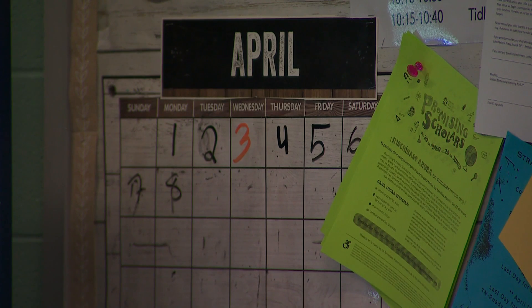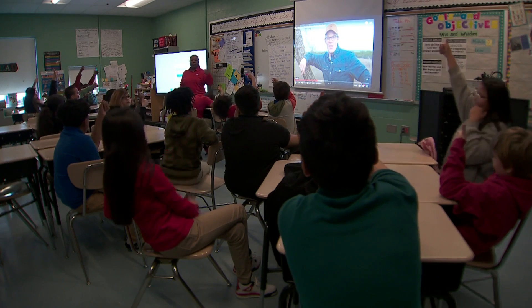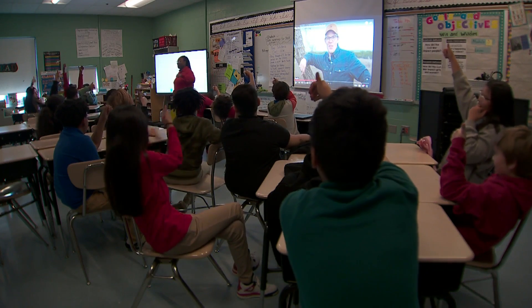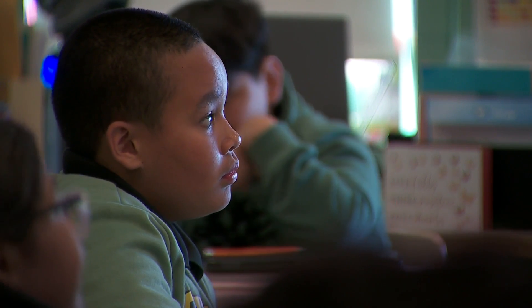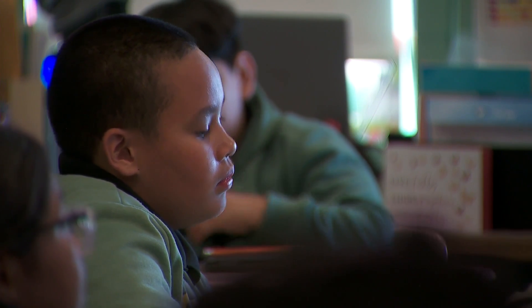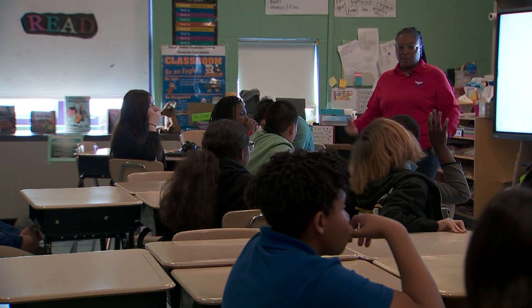How excited are you about seeing the eclipse? Give me a thumbs up if you're very excited. It's curiosity in the classroom. And when is the next eclipse happening? 20 years from now. Whenever that sun and moon both are there together, it will get dark just for a moment, but it won't stay dark for a long time.